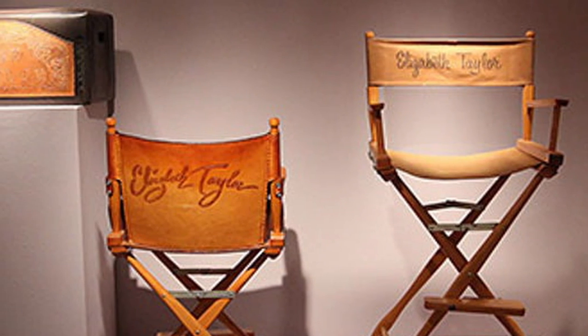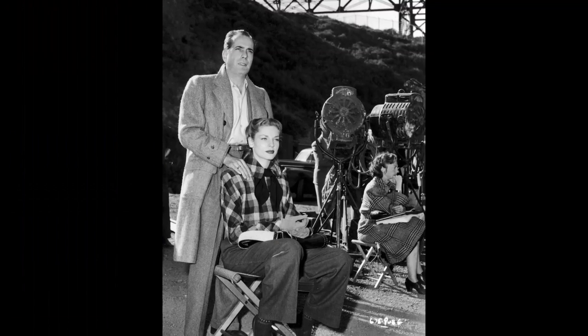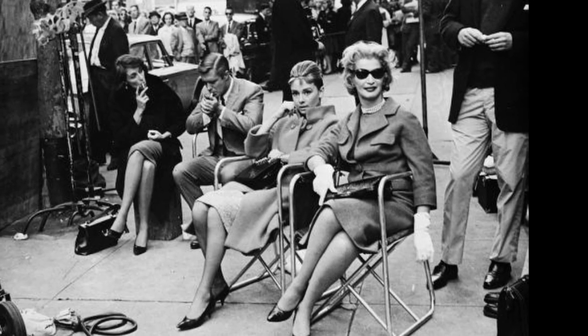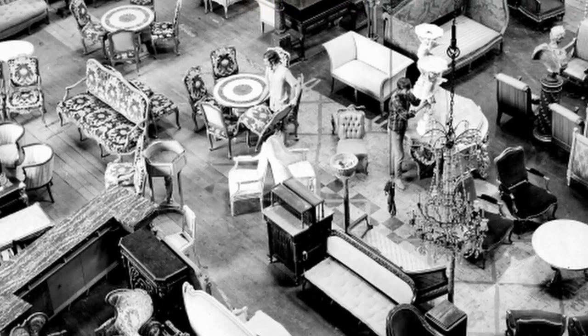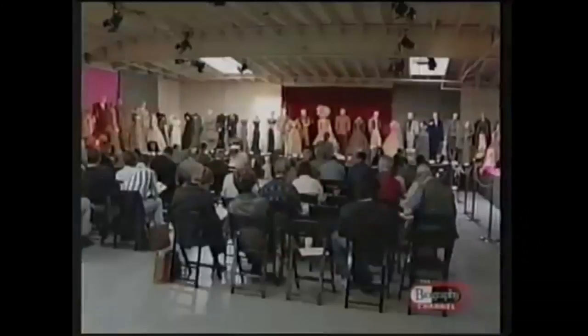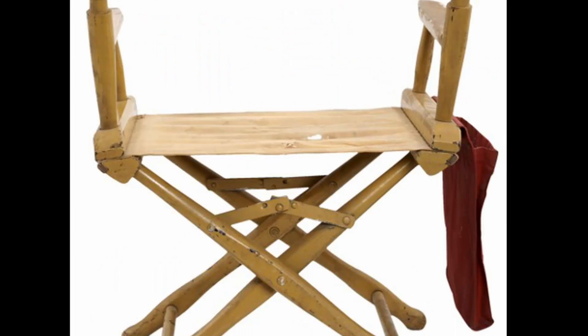Years later, chairs adorned with famous directors' and actors' names would sell for high prices at auction. They were thought to be the symbol of the movie-making process on set, and are highly sought-after among collectors. Some chairs have had their authenticity thrown into doubt because of people who tried to create fake ones, and there are even studio hands known to have made more than one for reselling later on. Prices for an authentic director's chair with a famous name on it can fetch anywhere from $1,000 to $30,000 and upwards.